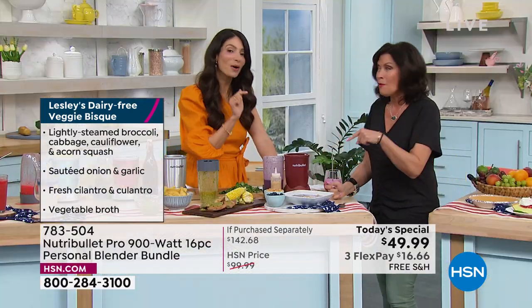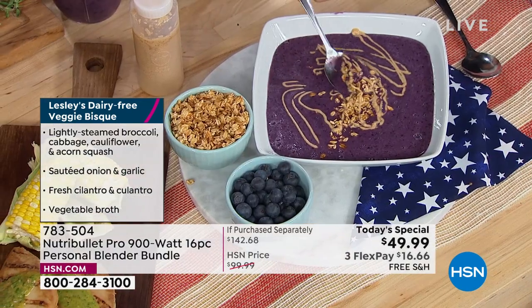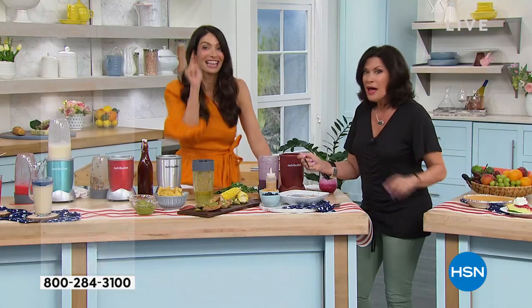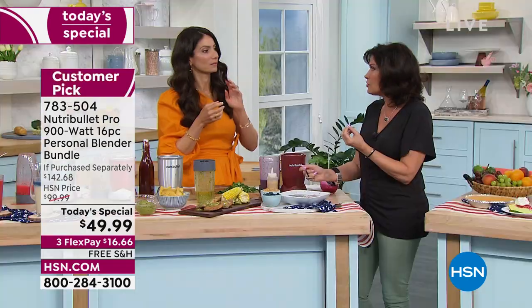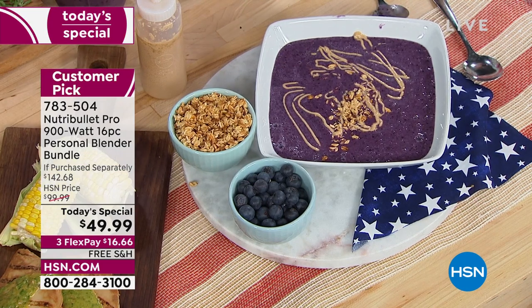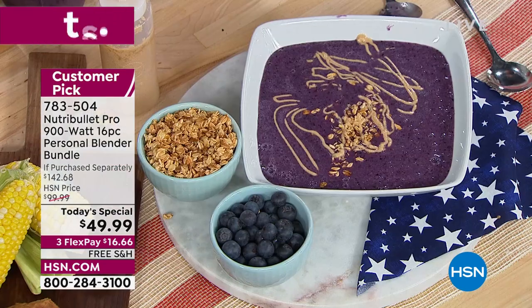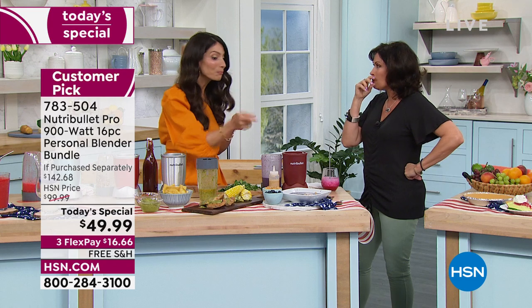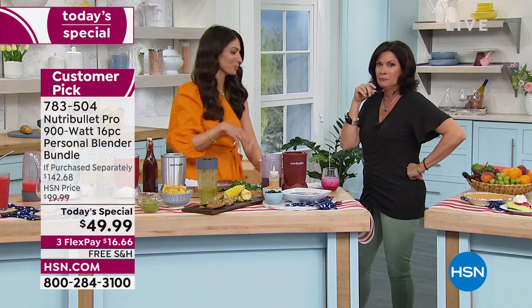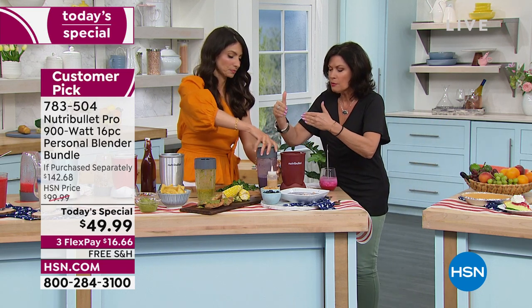That is so absolutely delicious — you're not thinking 'that's healthy' when you take a bite. Perfect for summer because it's almost like a cold soup. So delicious — I put frozen blueberries, frozen bananas, and fresh grapes in there. I like oat milk or almond milk, and that's it. Just pulse it to your desired thickness, throw your toppings on there — PB&J smoothie bowl. It's crazy brilliant.